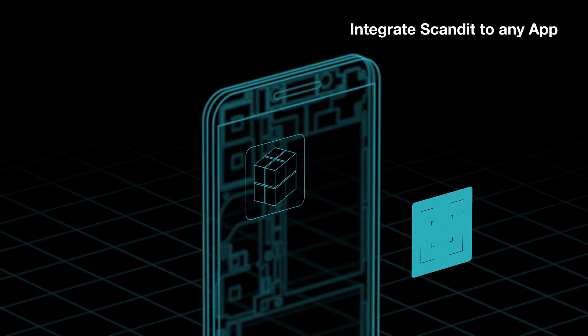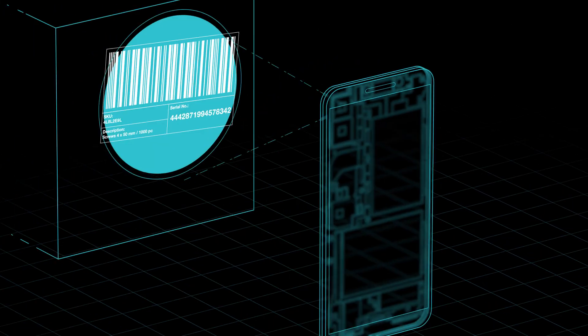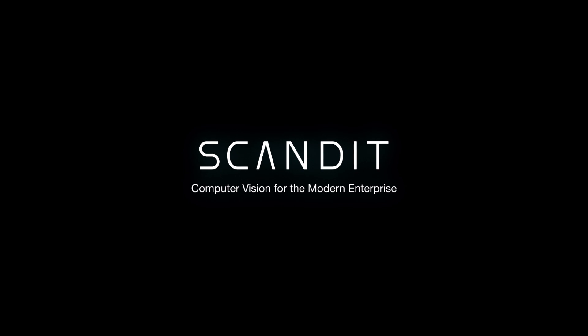Integrate the Scandit data capture engine into any app or simply install Scandit data capture applications. Scandit — computer vision for the modern enterprise.